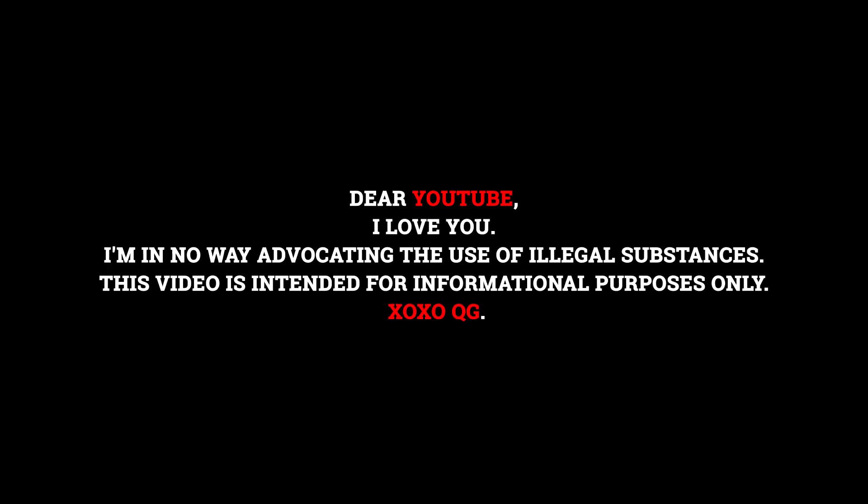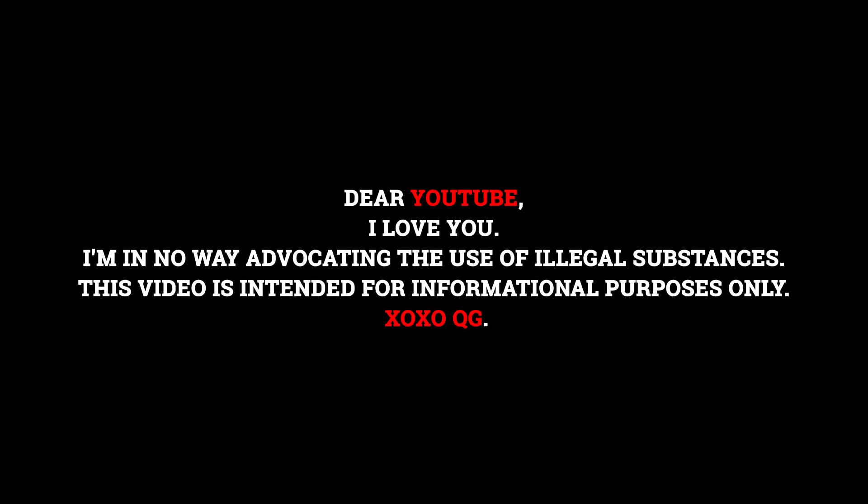Dear YouTube, I love you. I'm in no way educating the use of illegal substances. This video is intended for informational purposes only. Kisses and hugs. QG.